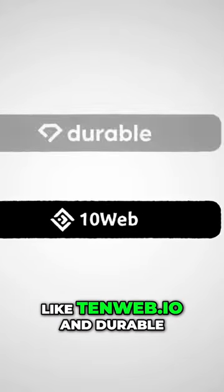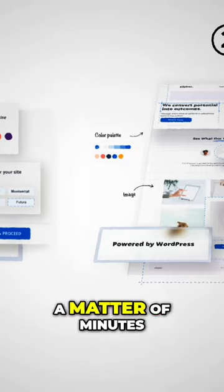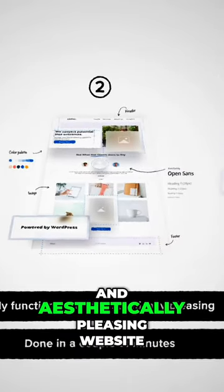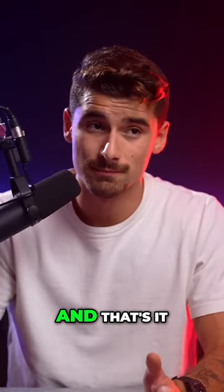With tools like 10web.io and Durable, you can use AI to build your entire website for you. AI will design it, build it, write copy, and even source and insert the imagery. In a matter of minutes, you can go from having no website to having a fully functioning and aesthetically pleasing website. All you need to do is give AI some basic information, and that's it.